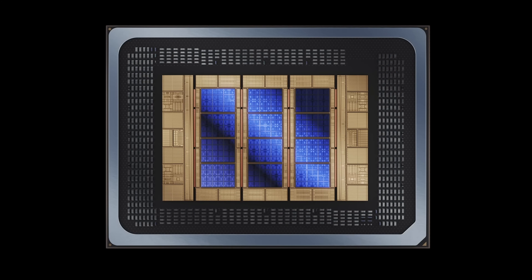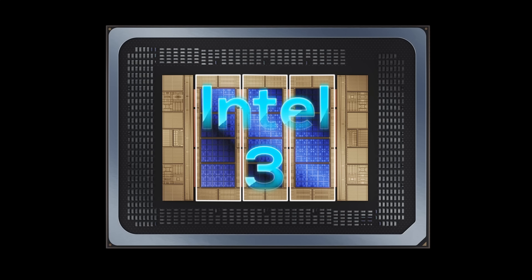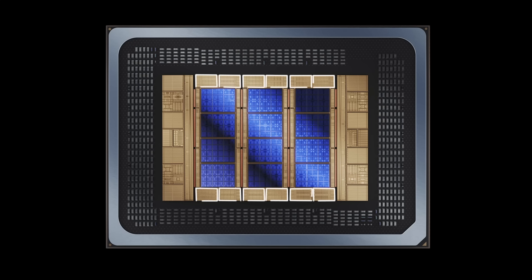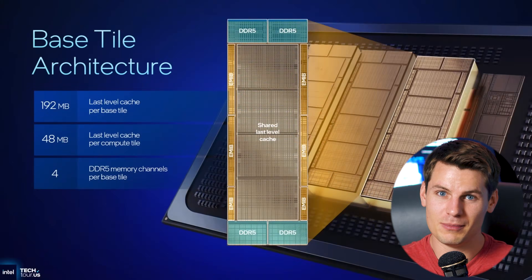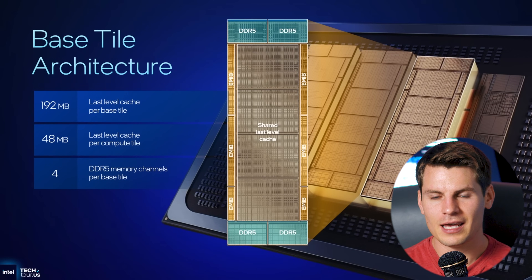Moore's Law is Dead leaked a while back that there were plans for something called an E-LLC cache — I think 'E' stands for 'elevated' — which was a 3D-stacked cache. That's scrapped and not coming with Nova Lake. But this immediately made me think of High Yield's video about the active base tile that has cache on it.